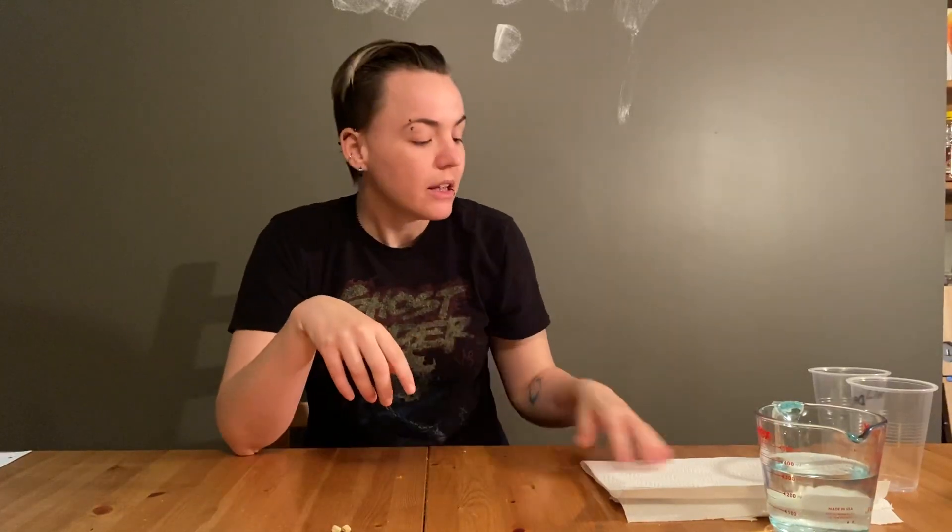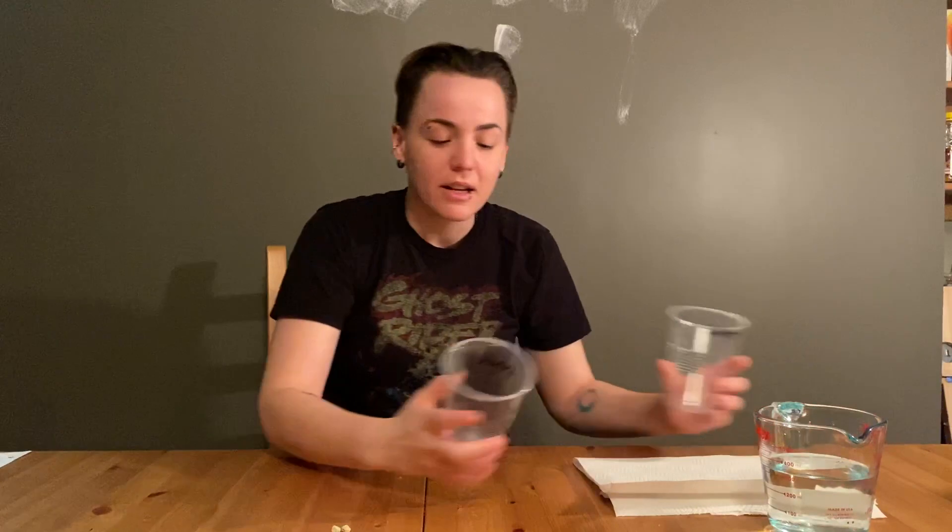We're going to be performing a little experiment to understand how germination works and how photosynthesis works. You will have two cups — one will be labeled 'dark' and one will be labeled 'light.'